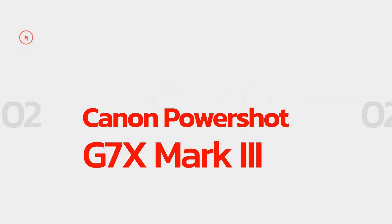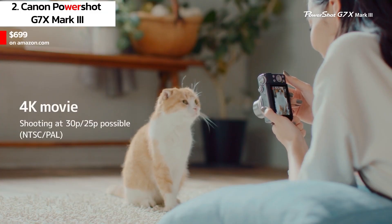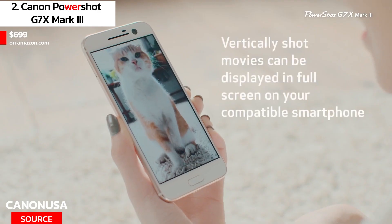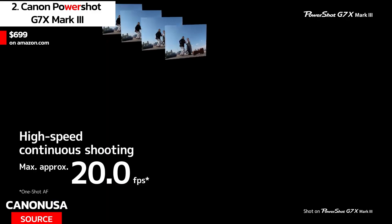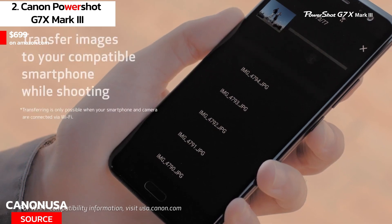At number 2 we have the Canon PowerShot G7 X Mark III. The Canon PowerShot G7 X Mark III has been a favorite among vloggers for years. It has a 20.1MP 1-inch sensor that captures high-quality images and videos. The camera has a flip-up touchscreen display, making it easy to see what you're filming.